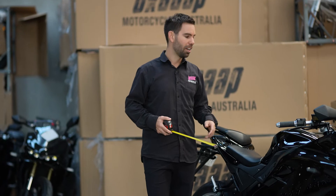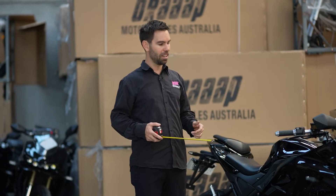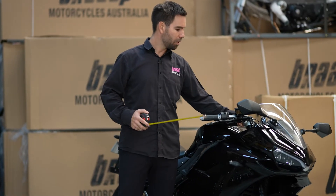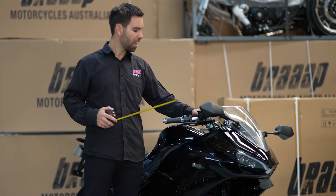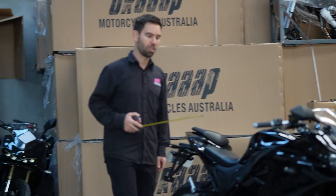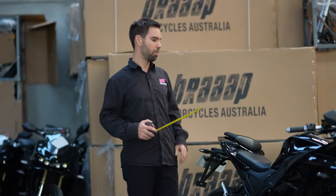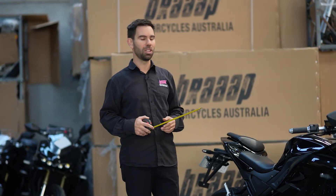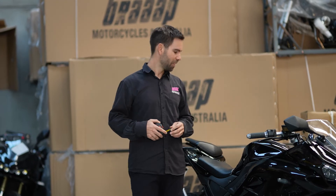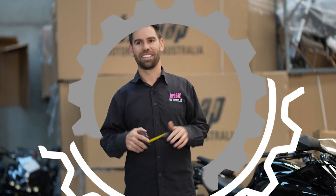It's a relaxed sport bike ergonomic setup, meaning it's not super aggressive on your wrists. You can see we've got clip-on bars, but they're raised by about an inch, which makes it a bit more comfortable for commuting. We've had lots of great feedback on the positioning of the bike — how relaxed and comfortable it is for a sport bike from people who've been test riding. Anyway, that's the Bright Moto A measurements.